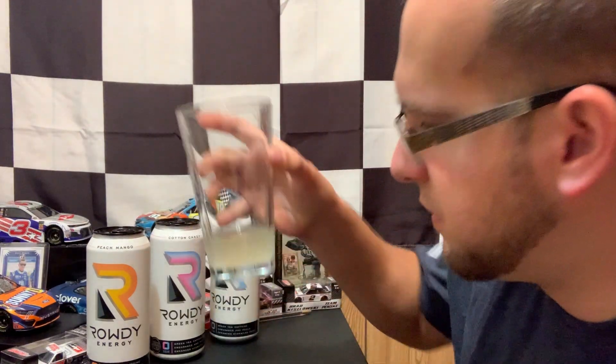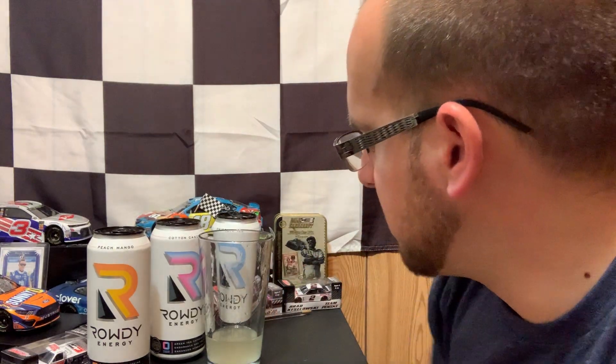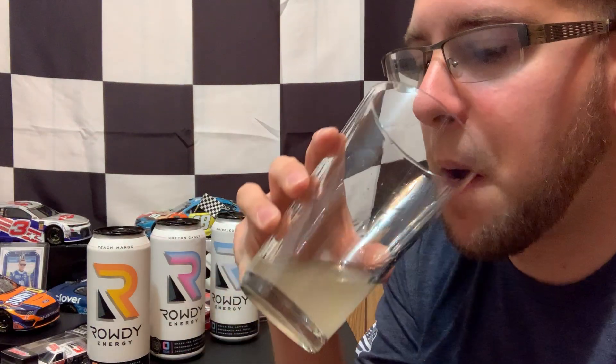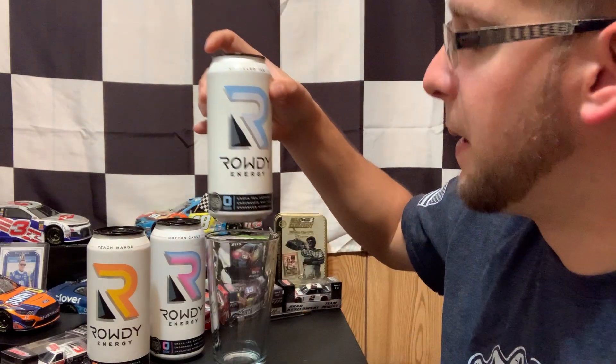Very lightly fizzed — you probably can't see that on camera. When it went in my mouth you can feel, taste, and hear the fizz. Not extremely fizzy, and the fizz burnt out pretty quick. That's going to be the bottom of the Rowdy Energy flavors for me, not going to lie.